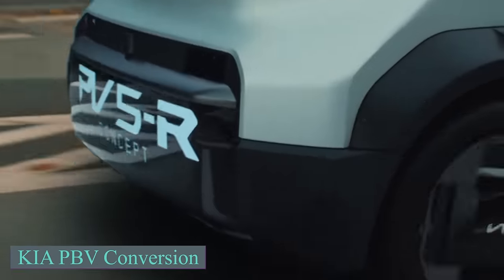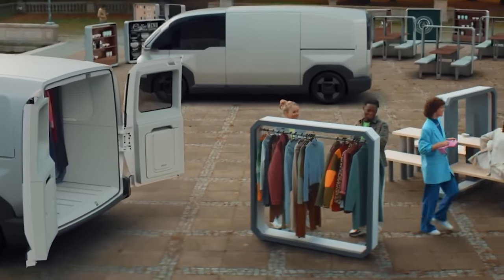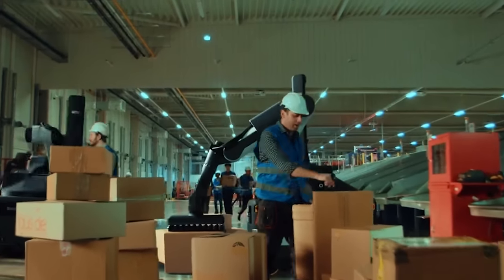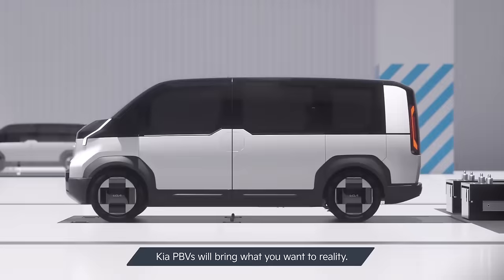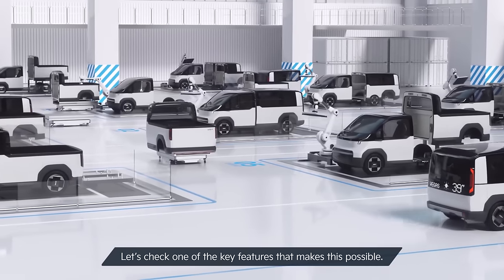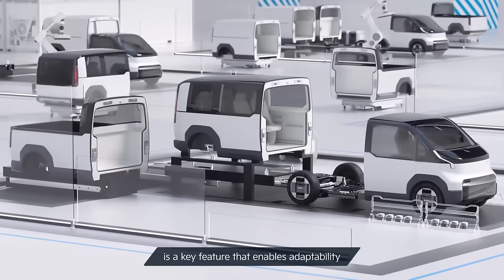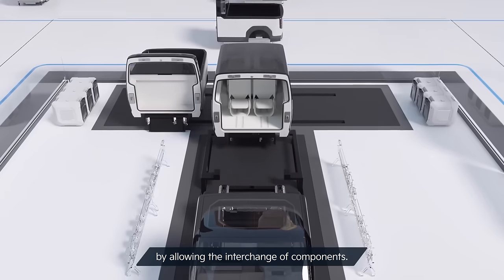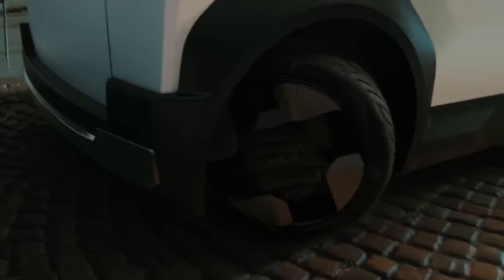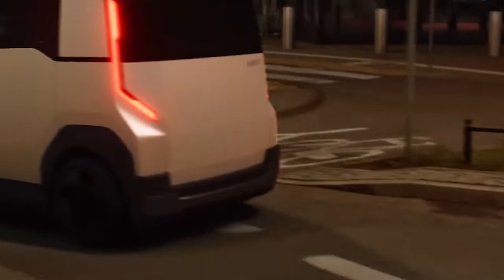At CES 2024, Kia revealed innovative electric van concepts designed for adjustability. Their vans feature interchangeable body modules, allowing them to transition seamlessly between transporting passengers and hauling cargo. This flexibility is convenient, as module changes can be completed in minutes without the need to handle wheels, chassis or the battery system. The Platform Beyond Vehicle — or PBV — lineup aims to revolutionize mobility by combining purpose-built electric vehicles with advanced software from the Hyundai Motor Group's SDX strategy. Kia emphasizes that each PBV is designed to redefine space with customized interiors, offering freedom and flexibility for new businesses and lifestyles.